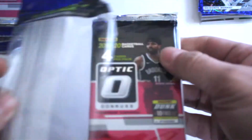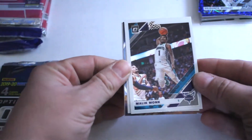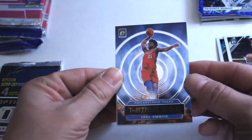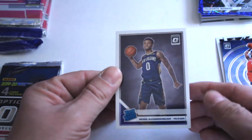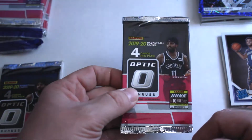Alright, opening number two. First out of the second pack: got Malik Monk, Khris Middleton, Joe Embiid T-321 — cool-looking insert — and we've got Nickeil Alexander-Walker rated rookie on the bottom. A lot of rookies.